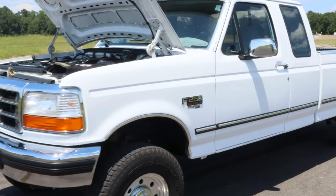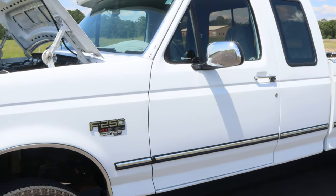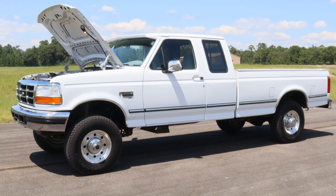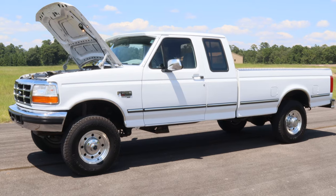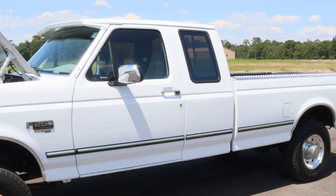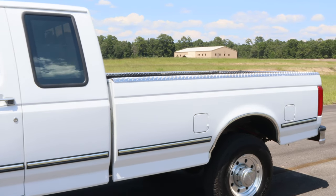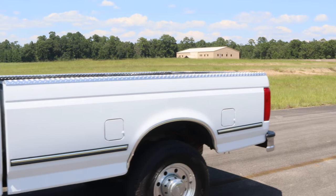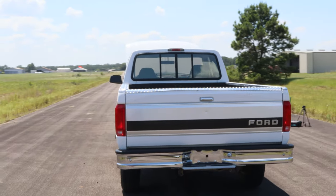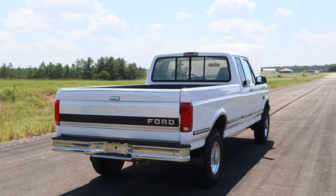This truck has rarely seen any kind of work in its life. The original owner never even had a gooseneck hitch in the bed of this thing. From the looks of it, he most likely carried an in-bed camper in it. The truck does have a set of aftermarket airbags on the rear of it.